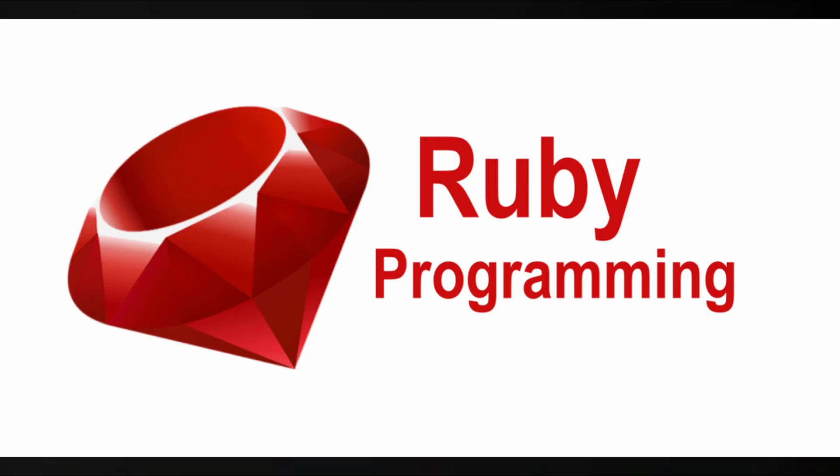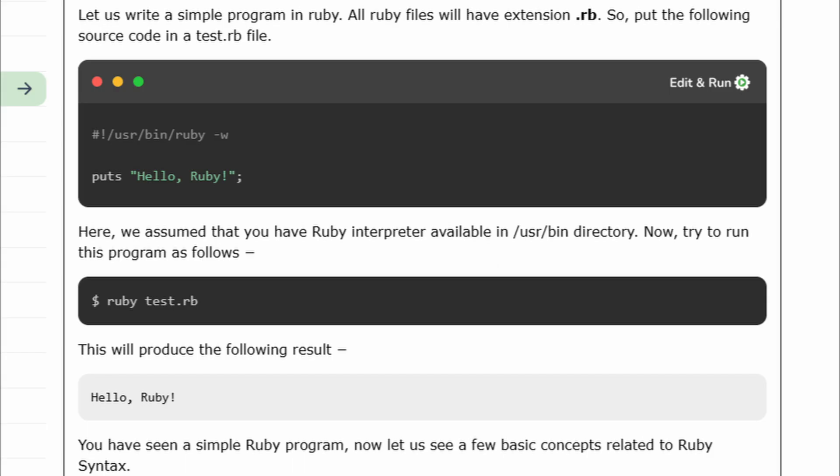Ruby is like that underrated gem not everyone talks about, but those who do absolutely love it. It's famous for its elegant and human-readable syntax. In fact, Ruby's creator wanted to make programming feel fun and natural. If Python is simple English, Ruby feels like English with a bit of poetry.